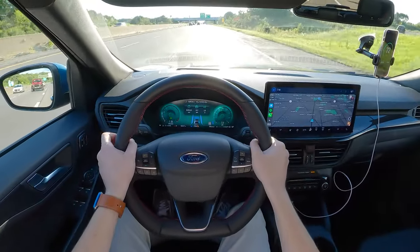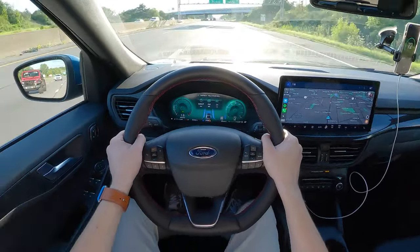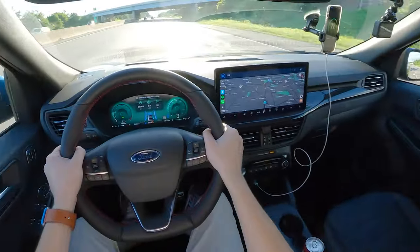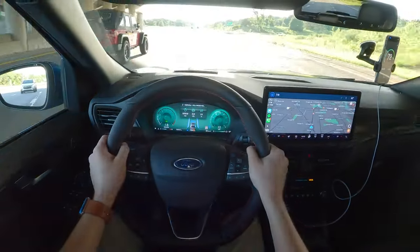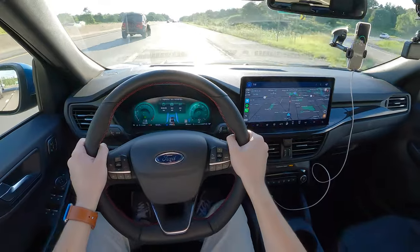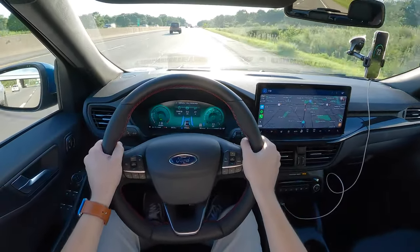I'm going to go ahead and get settled in here with the Ford Escape ST-Line Elite and update you in about 90 miles or so. Once I've spent some time in it, we'll let you know how it has done on the fuel economy test. Until then, enjoy the time lapse and I will talk to you shortly.